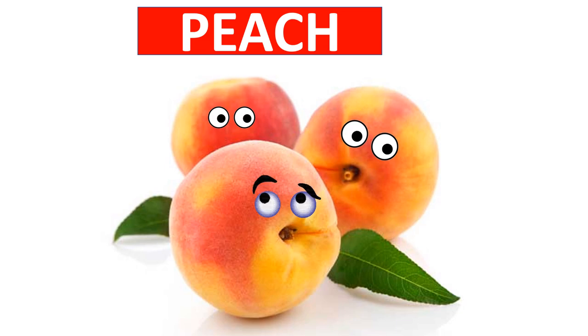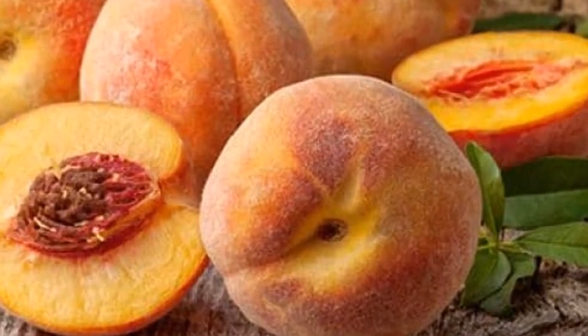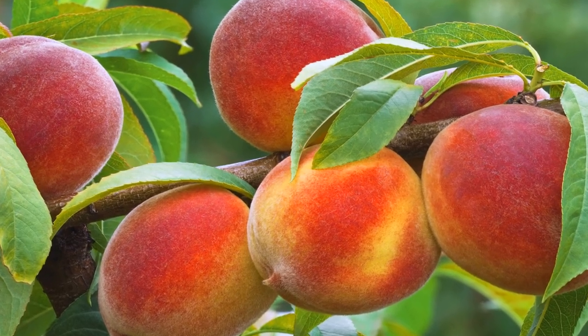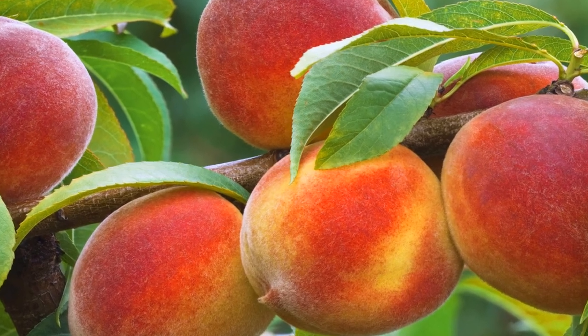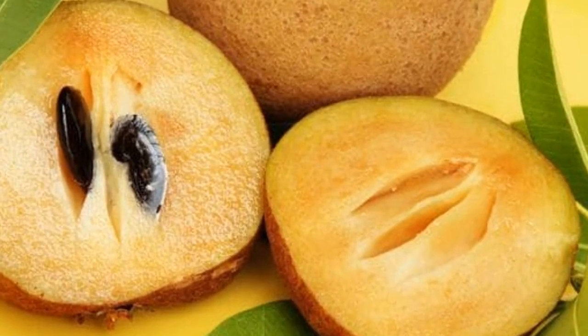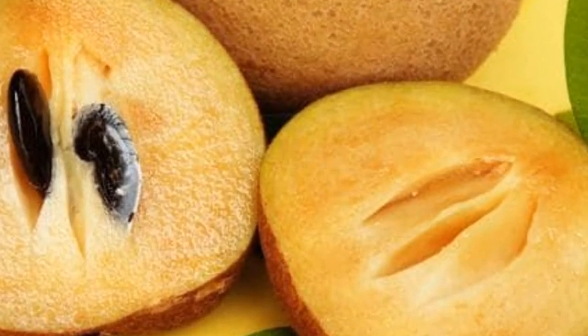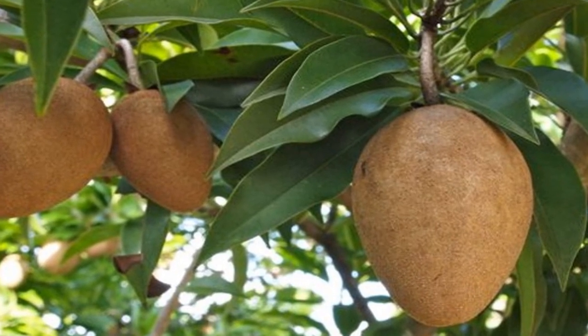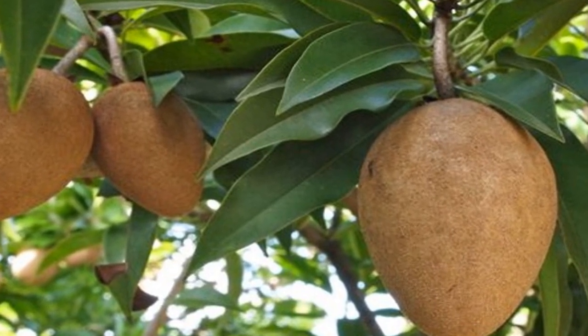Peach is a round fruit with sweet yellow flesh that has a lot of juice. It is a drupe fruit and is very healthy and contains many nutrients. Sapodilla has a brown skin and the pulp inside is sweet and very tasty. Fresh ripe sapodilla is a good source of minerals like potassium, copper, and iron.